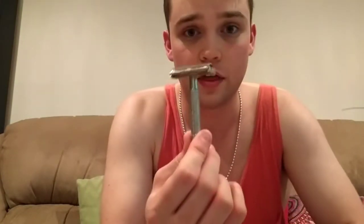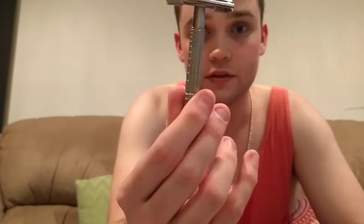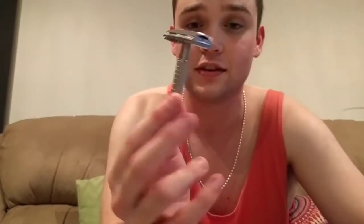Next up is a Gillette Flare Tip that I got from Rayes Restores. This is one of my favourite razors in the den now — it works a treat, feels fantastic on the face. So, so mild feeling, but it's decently efficient, about the same as a 34C in my usage, but it feels a lot smoother.